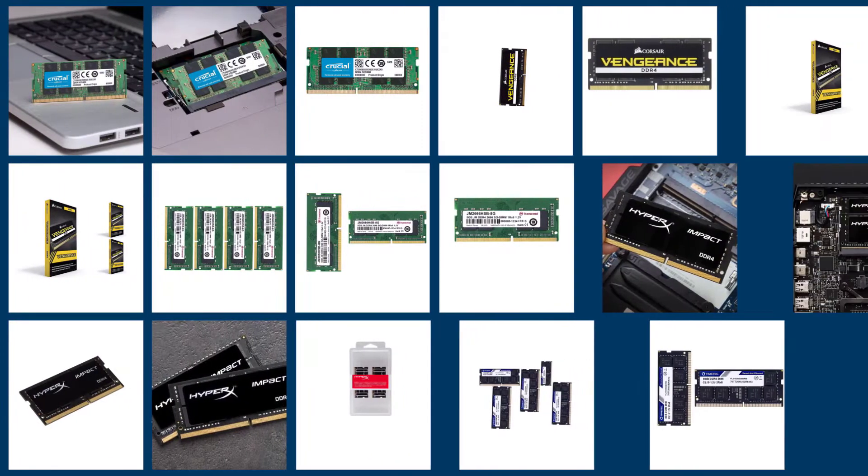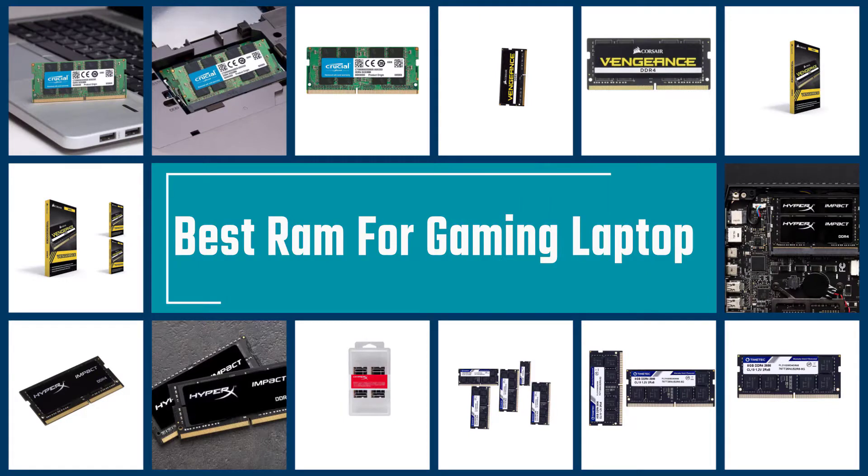A RAM upgrade is a surefire way of boosting your laptop's performance. Following is the review of the best DDR4 RAM modules you can buy right now.